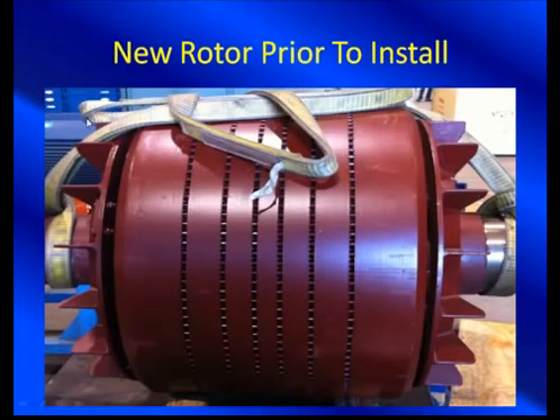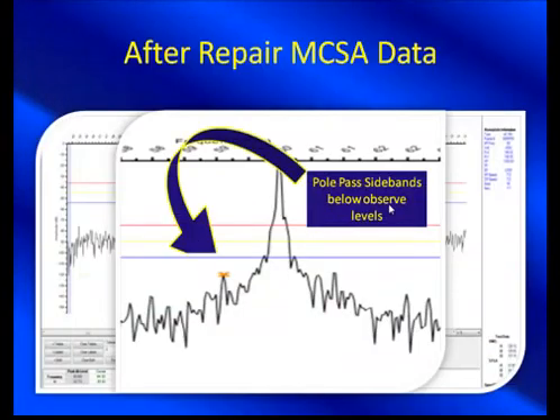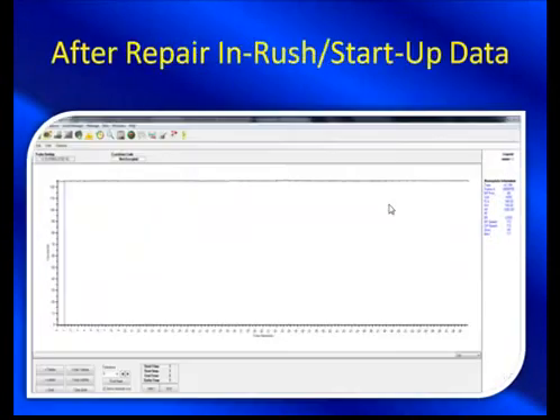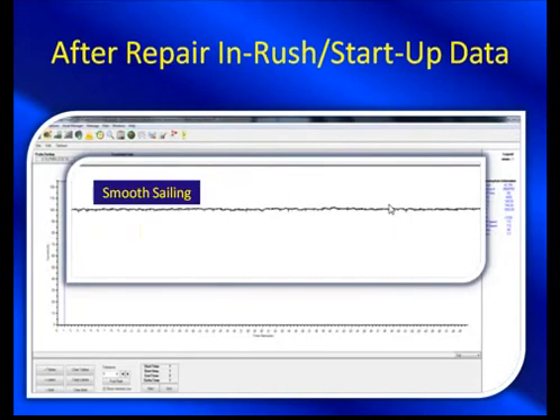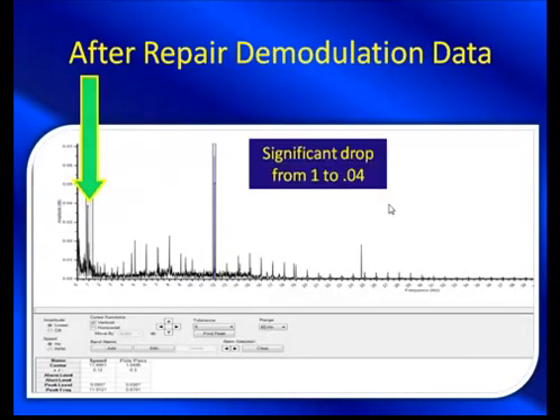Here's our new rotor — we don't have those white lines on it. They definitely don't come pre-designed with lines; only after you exhibit problems do you have that. This is going into the system, and of course we want to take some follow-up data once it's back in operation. That's awesome — such a large reduction in that pull-pass sideband. When we look at our inrush startup data again, we see smooth sailing: no choppy water, no 10-amp swings. So we knew this wasn't load-related. All important changes went away with the fixing of the rotor bars. After repair demodulation data: we went from 1 to 0.04 — over a thousand percent drop in pole-pass amplitude, which is a great sign for a good rework. Set this as your baseline and move forward with quarterly or annual testing.